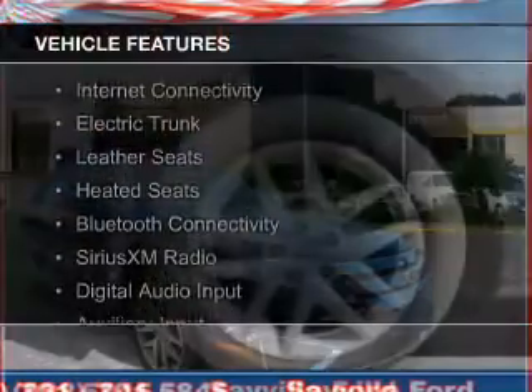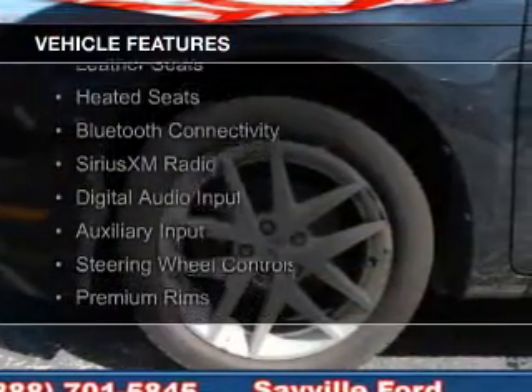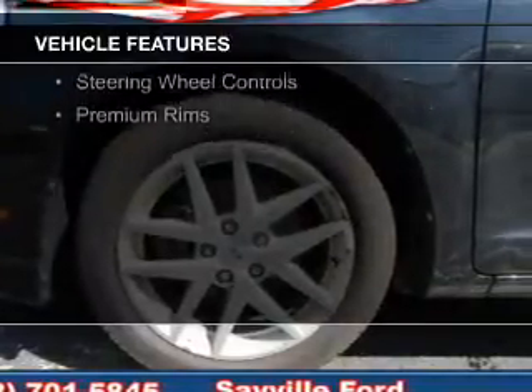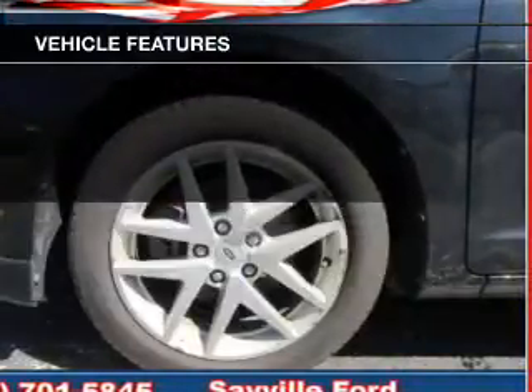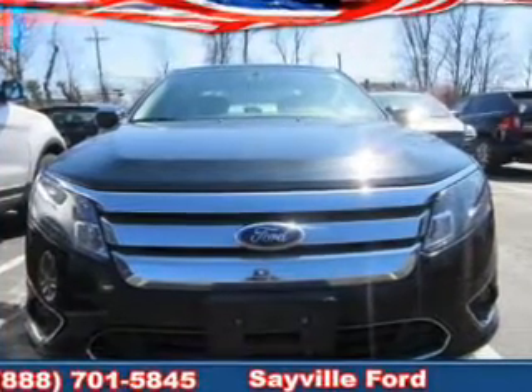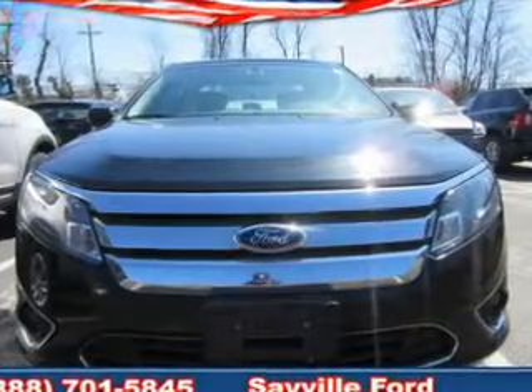The features include internet connectivity, electric trunk, leather seats, heated seats, Bluetooth connectivity, Sirius XM satellite radio, digital audio input, auxiliary input, steering wheel controls, and premium rims.